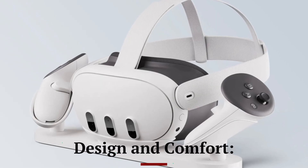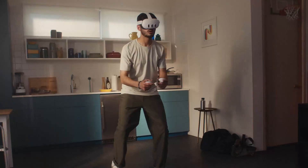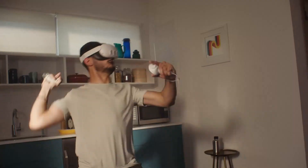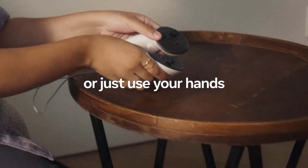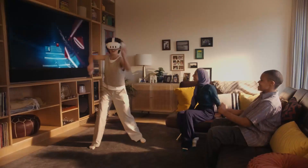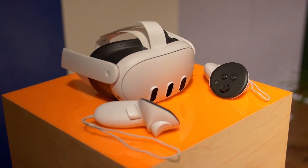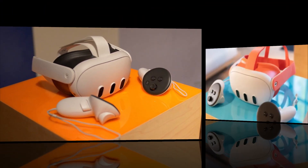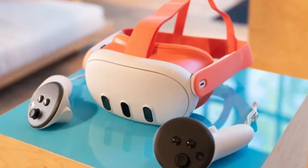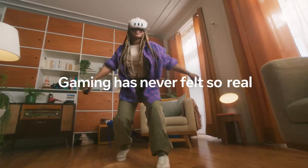Design and comfort. The MetaQuest 3S is noticeably lighter and more comfortable than previous models, making it ideal for extended gaming sessions. It features a sleeker design with a more compact frame, which enhances portability and overall user comfort. The head strap has been redesigned for better weight distribution, ensuring the device feels balanced on your head. The facial interface has also been upgraded with softer, more breathable materials that improve comfort, especially during longer play sessions. The controllers have also received some ergonomic tweaks, making them more comfortable to hold for long periods.